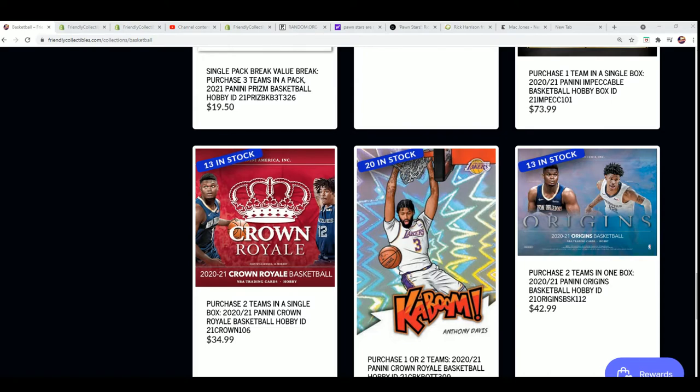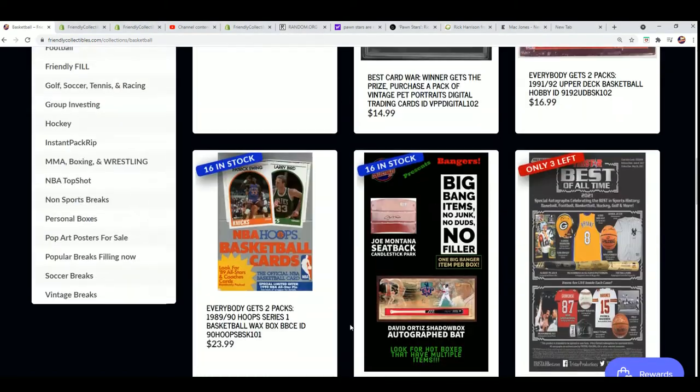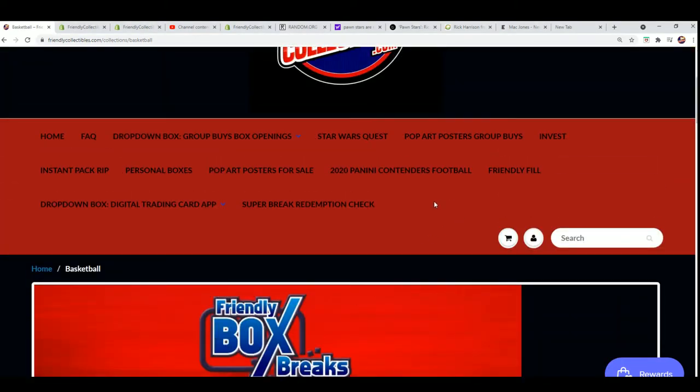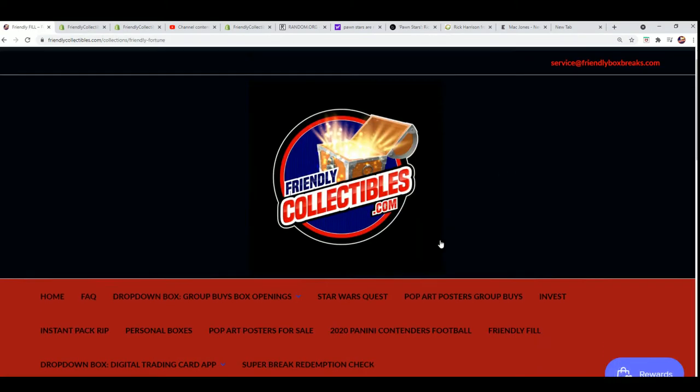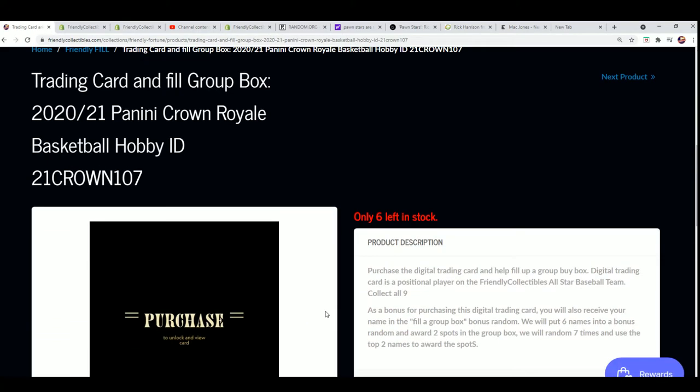The filler is available right now. It's usually $34.99 to get into the break. You can win your way in. It's the same kind of filler as 107 except we're only at 106. There's two winners and six total spots.